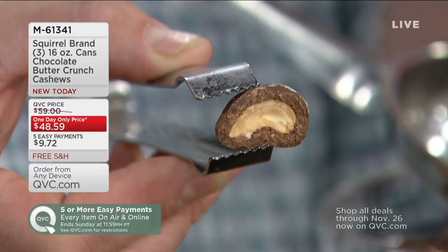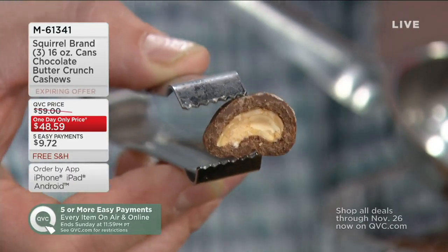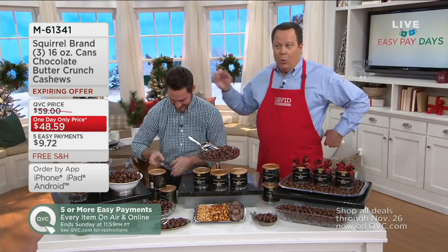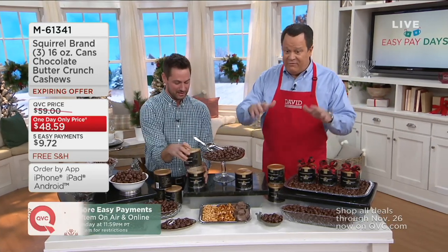You are going to enjoy these! We started with 3,800 sets and I have 1,200 left. Let me show you again — you're getting not one pound, not two pounds. You are going to get three pounds of this. Did Squirrel Brand make a million cans? No. They made 3,700 sets, only made for QVC, and only one order for 2018.